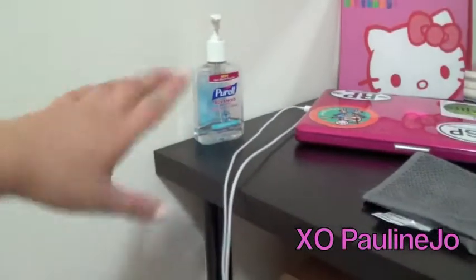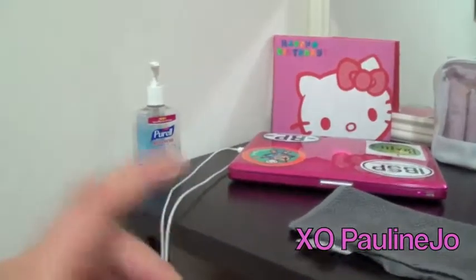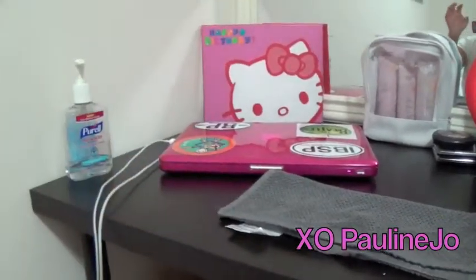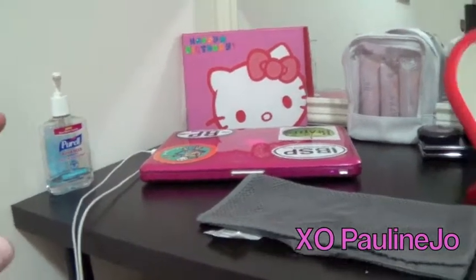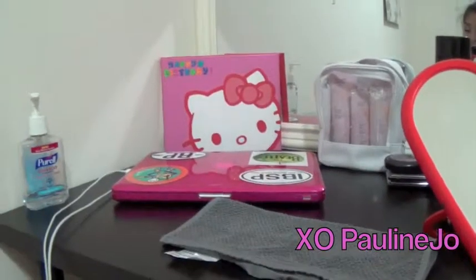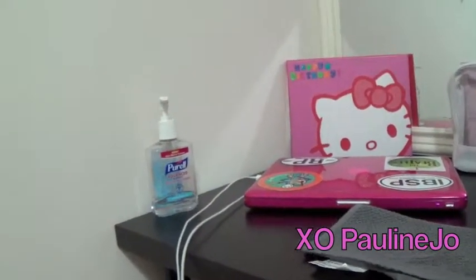Over here on our left, you guys can see hand sanitizer and are probably wondering why I'm showing you that. Long story short, I like having hand sanitizer at my side because when you touch other things — like your laptop or if you're eating food — I don't like other germs touching my makeup. So if you're really serious about your makeup, I really suggest having hand sanitizer near you.